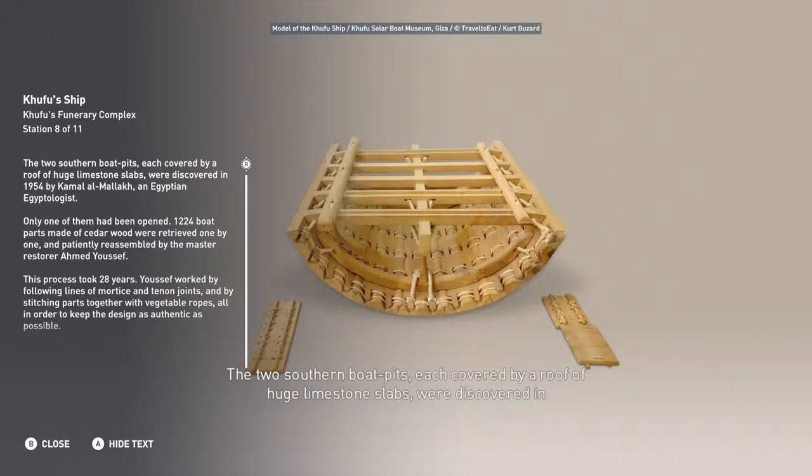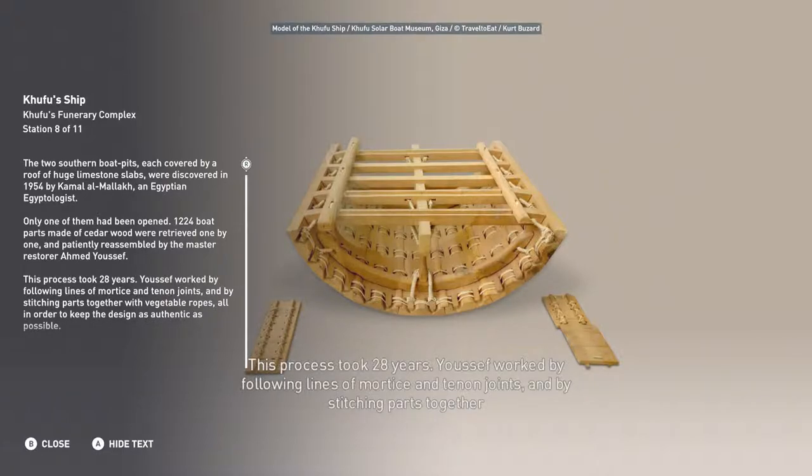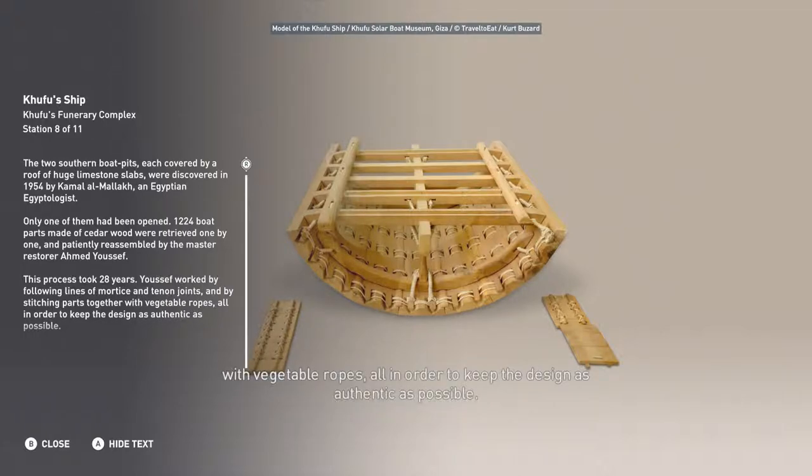The two southern boat pits, each covered by a roof of huge limestone slabs, were discovered in 1954 by Kamal al-Malak, an Egyptian Egyptologist. Only one of them had been opened. One thousand, two hundred and twenty-four boat parts, made of cedar wood, were retrieved one by one and patiently reassembled by the master restorer Ahmed Yousef. This process took 28 years. Yousef worked by following lines of mortise and tenon joints, and by stitching parts together with vegetable ropes, all in order to keep the design as authentic as possible.